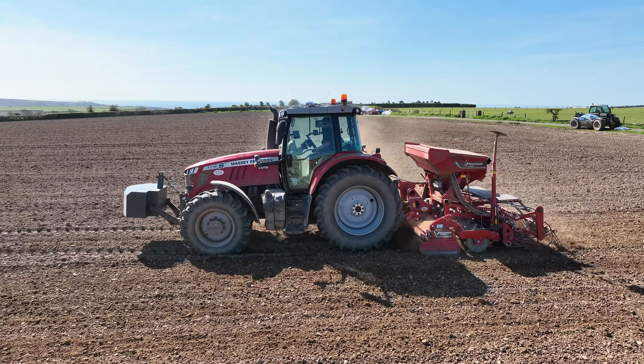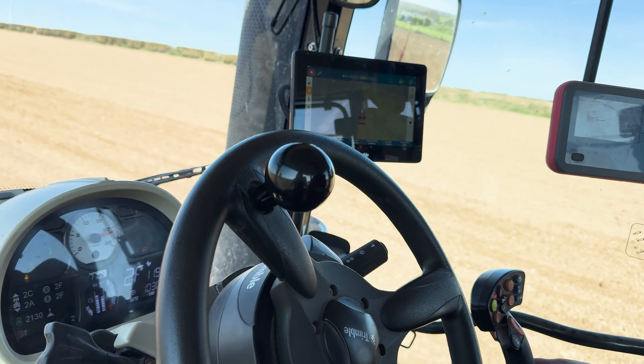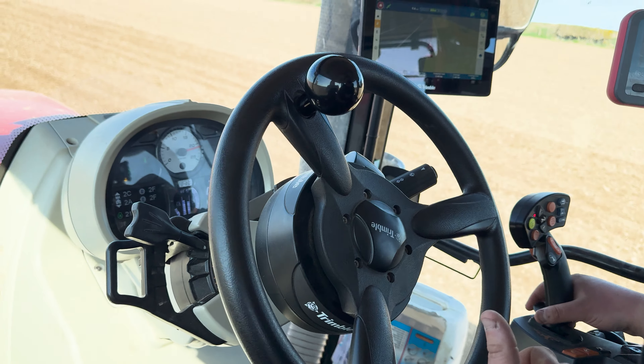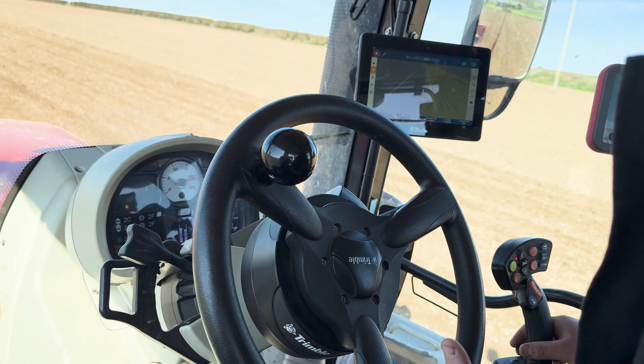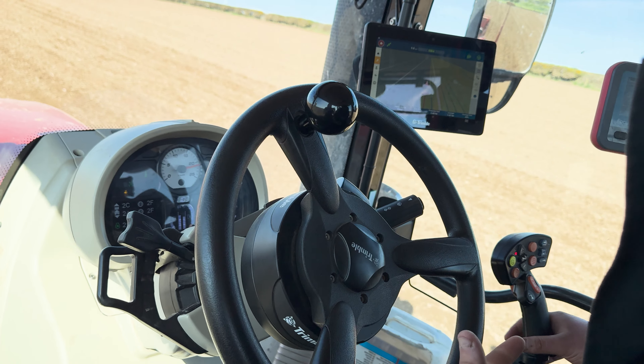The best feature of it, I'd say, is you can highlight your tram lines and set all your tram lines first if you want to. I'm not doing that now in this field but I can if I wanted to. It took a bit of getting used to because I wasn't used to GPS systems before, but I could explain to someone over the phone how to use it now.